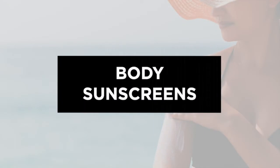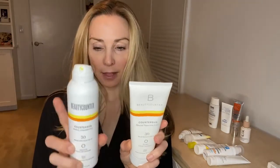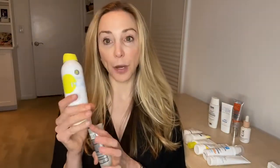For body sunscreen: Beautycounter makes a wonderful body sunscreen that's pretty hydrating, has a high percentage of zinc, and comes in both a cream form and a spray form. The spray form is 14.5% zinc and the cream form is 19% zinc. I used this my entire trip in Tulum and it was great — really protective and easy to use.